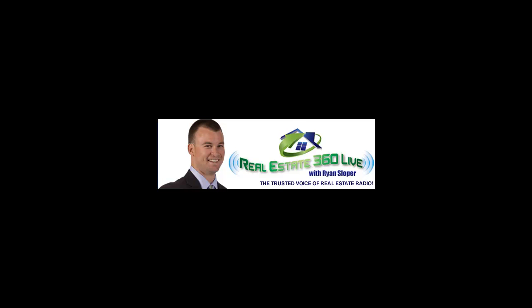Welcome back, Washington D.C. Metro, to Real Estate 360 Live. I'm your host, Ryan Sloper. I'm joined today by my guest, Louis Camerasano, the General Manager of HomeGain.